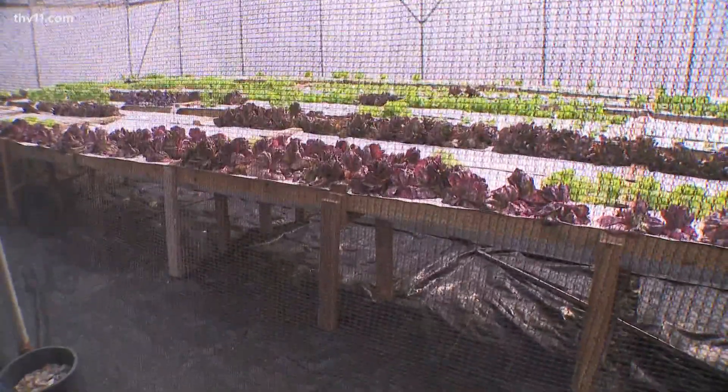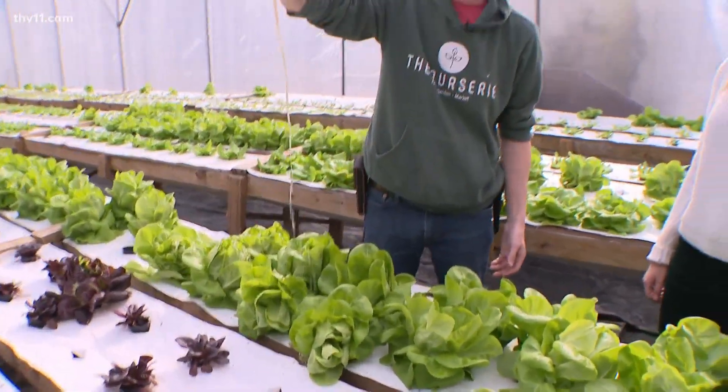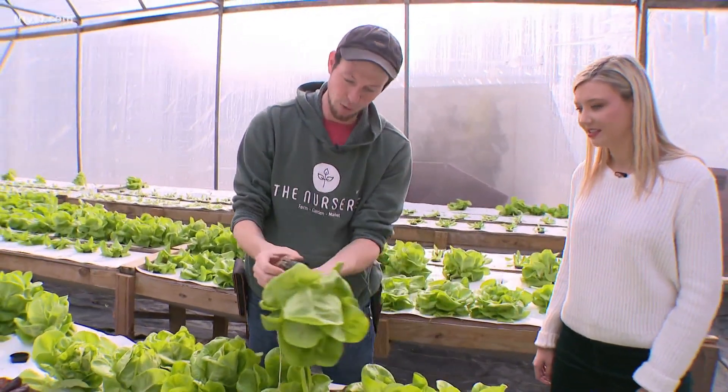They literally harvest the day of or the day before — extremely fresh. You can see the roots there exposed, growing directly in a water medium in a net pot with a rock wool cube.